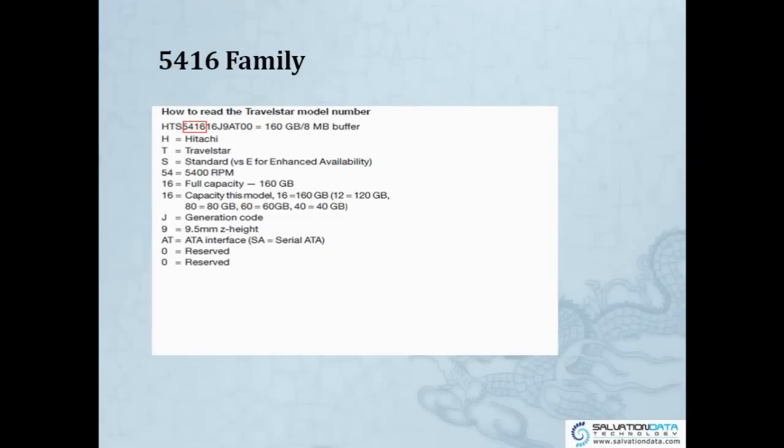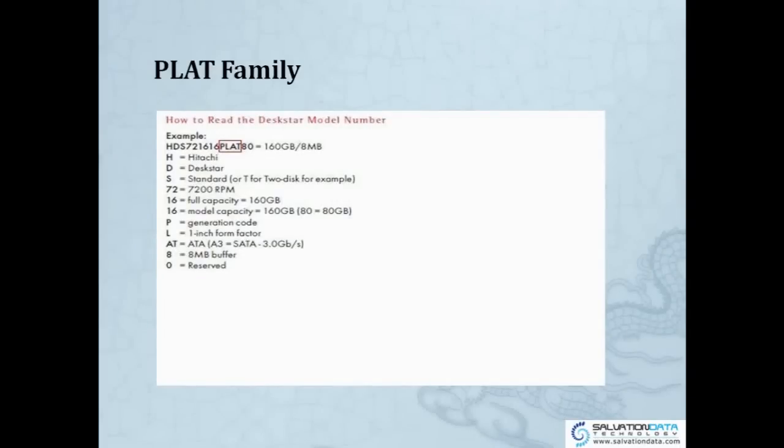So to summarize: for 2.5-inch Hitachi drives, the family is identified by the number after 'HTS'. For the DESKSTAR 3.5-inch drive, the identifier is the letters before the last two digits. For example, 'PLAT' — where H is Hitachi, D is DESKSTAR, S is standard, 72 is RPM, and 16 is capacity, followed by ATA. So it is a different way to identify the hard drives.